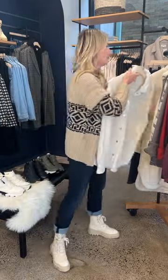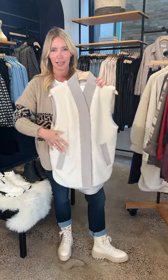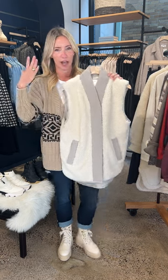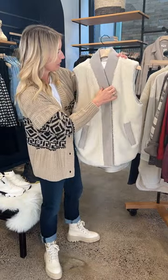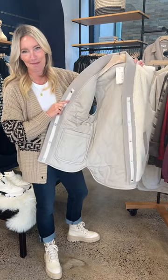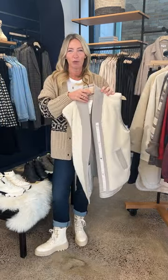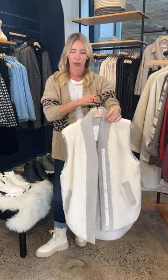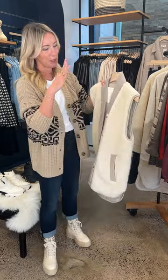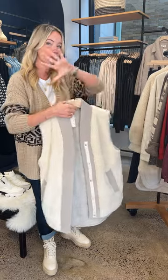One notch up from the shacket — the Varley vest, which I talked about in my last live. Another easy layer that doesn't require a lot of thinking, and it's a little bit longer so it's friendly with leggings. What's so great: it's reversible — sherpa on one side and amazing quilting on the other. Varley tends to run generous, so I almost always go down a size. A great twofer in a neutral taupe and cream that's super easy to pair back.